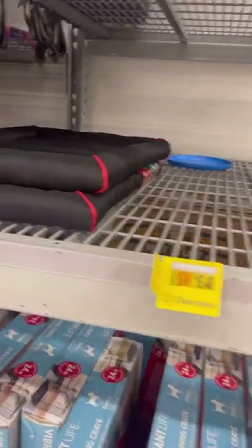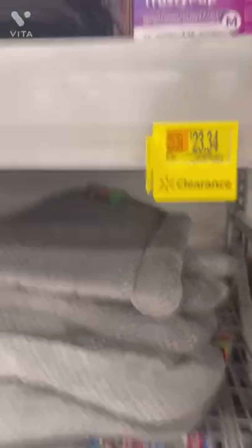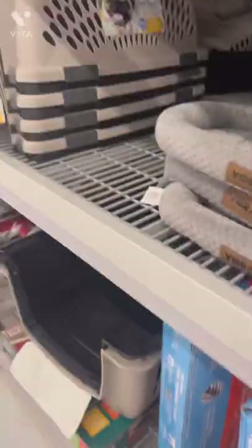I just wanted to share that they've got some pet stuff on clearance in this store. If you need any of this, you might want to check into it and see if there's something you need and get it for a better price right now.